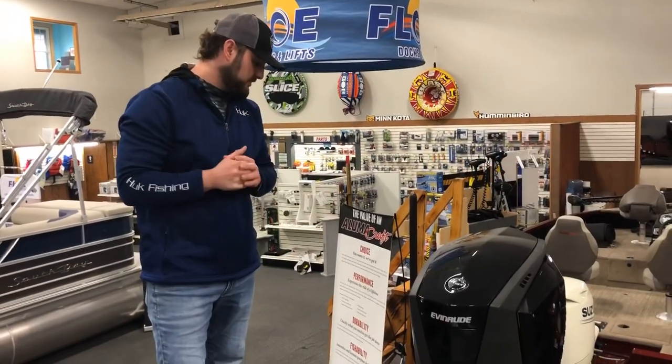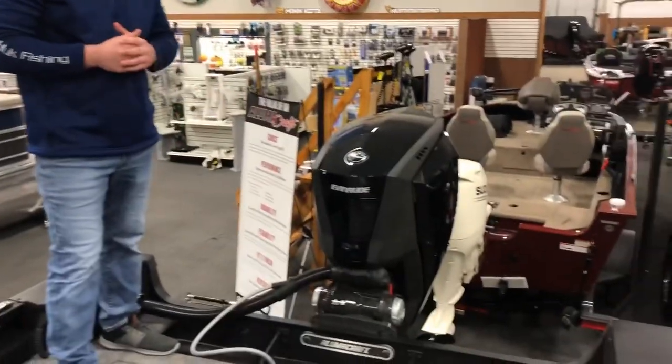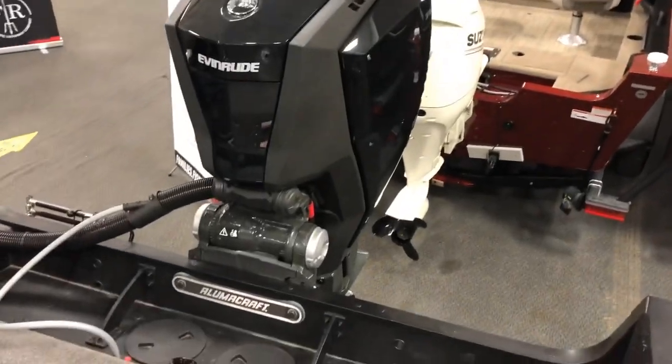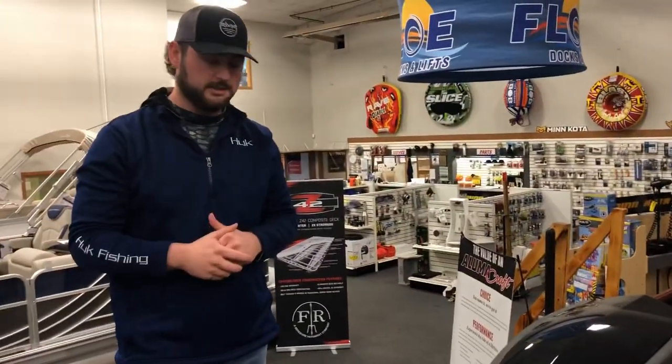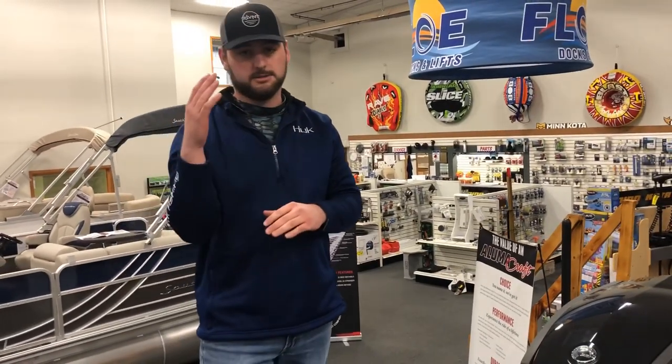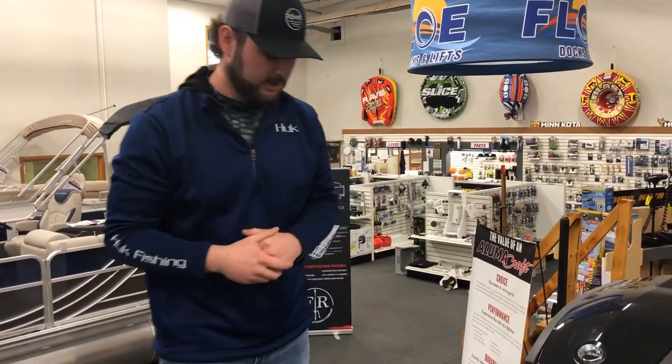We've got this one paired with the 200 Evinrude. It comes with DPS steering — DPS stands for digital power steering. What that's going to do is when you take off, it's going to give you a ton of hole shot and it's going to auto trim up so you're getting on plane as quick as possible.